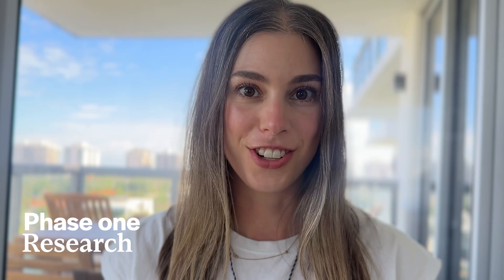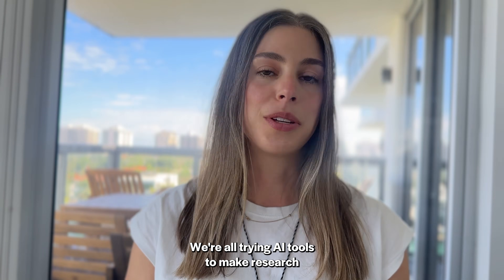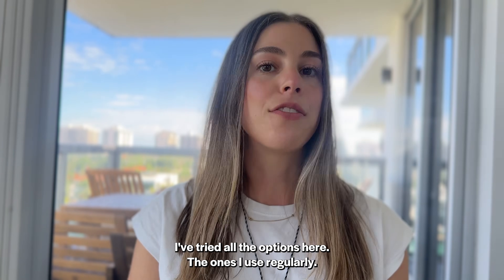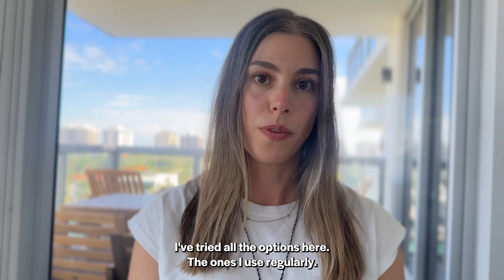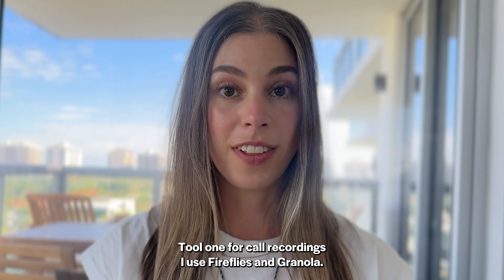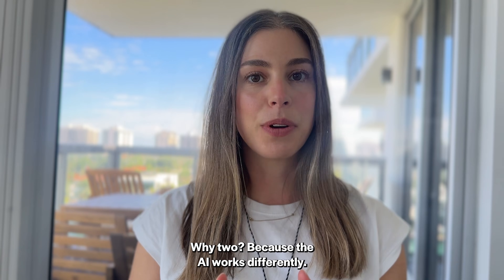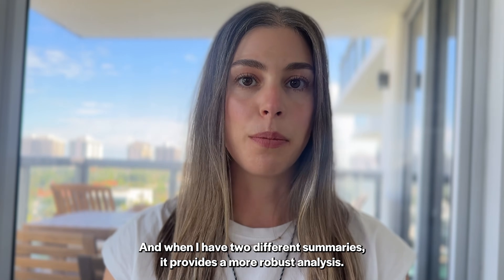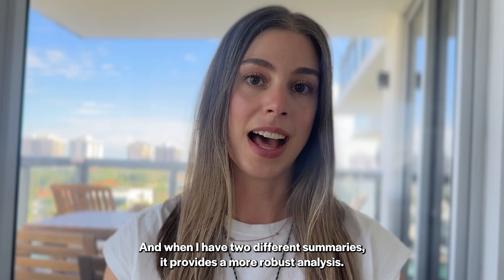Phase one: research. We're all trying AI tools to make research easier and more effective. This is a great use case for AI. I've tried all the options. Here are the ones I use regularly. Tool one, for call recordings, I use Fireflies and Granola — two tools, because the AI works differently. They gather different summaries, and when I have two different summaries, it provides a more robust analysis.